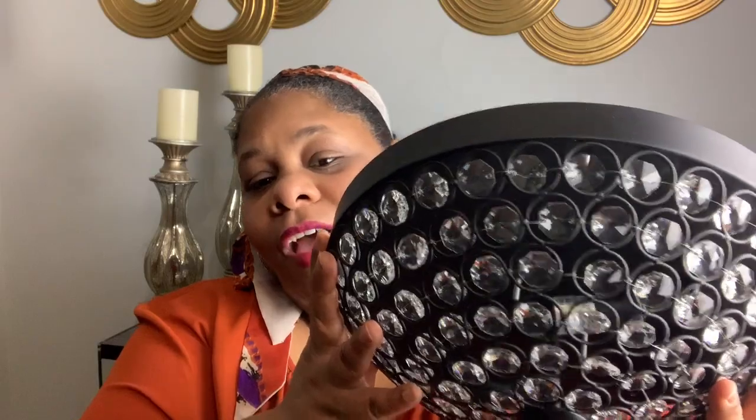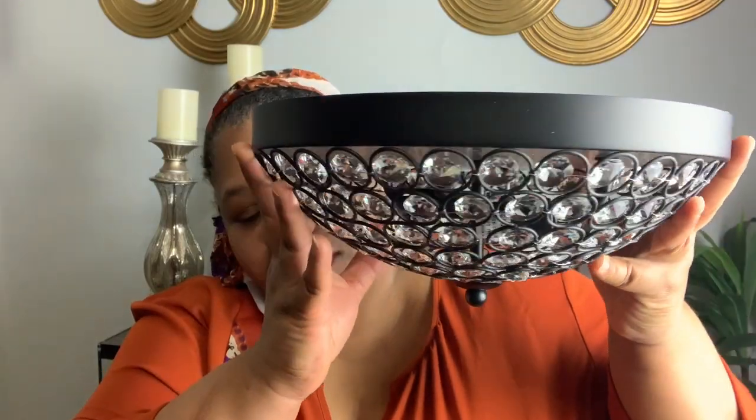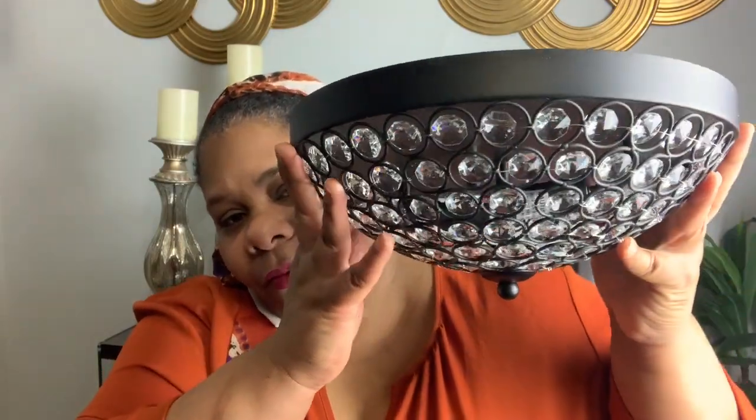Y'all know I'm a big fan of Amazon. I love Amazon — so inexpensive. If you want to upgrade any lighting in your home, Amazon is the place to go. Just that little change. Now, this is a flush mount with just enough bling on there for me, and it is going to be absolutely gorgeous in my bathroom.